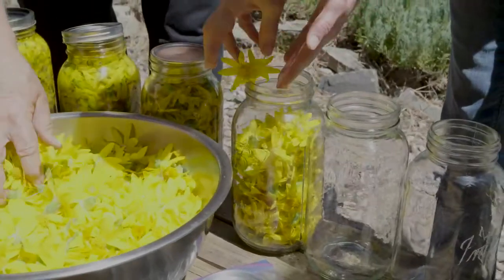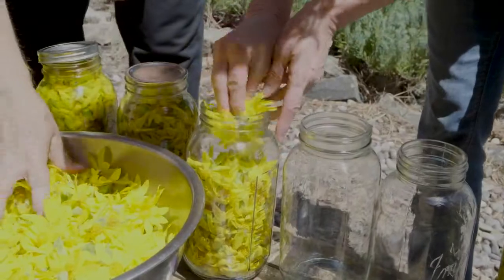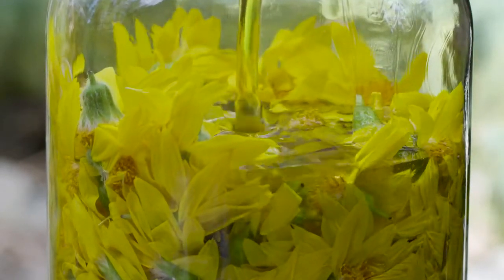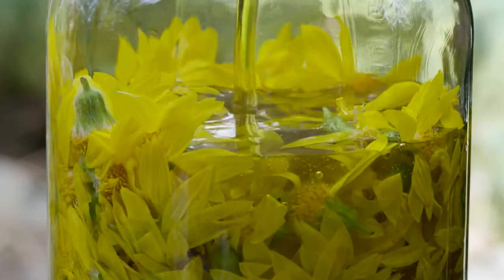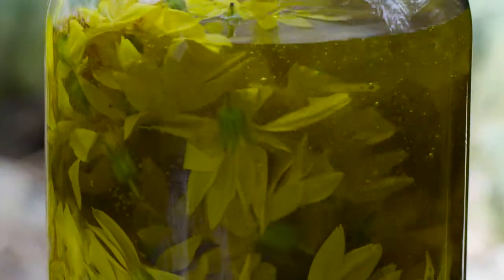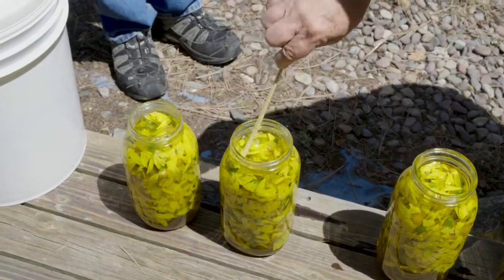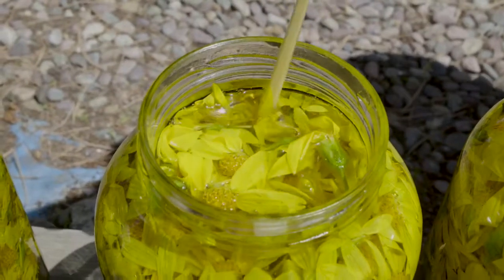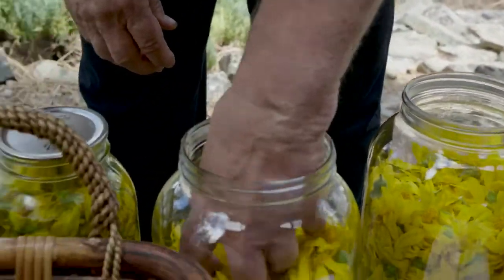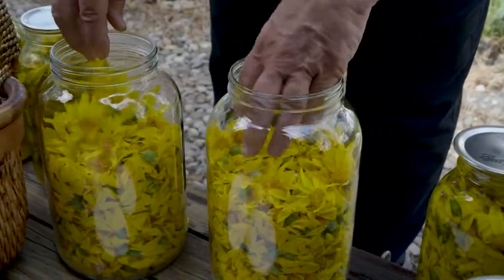After these blossoms have been wildcrafted, we take them and put them into containers, then fill them up with an organic olive oil and infuse them in the sunlight during the day for weeks. In Montana, we can infuse it in the sunlight because we don't have a real hot summer. For the first few hours of the morning, we can let the sunlight infuse golden rays into our infusions. We take some of this arnica oil and that's how we create and craft our trauma oil as well.